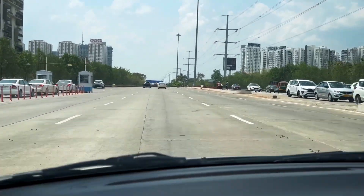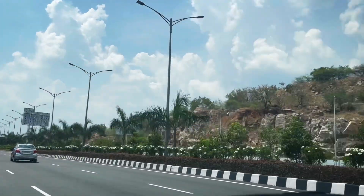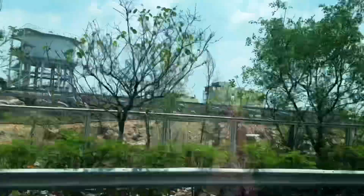The statue is situated in Munchital, near Shamsabad. It is 36 km away from Hyderabad railway station and 16 km from the airport.